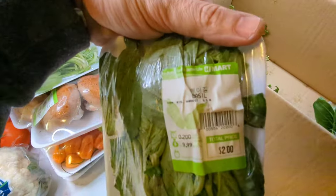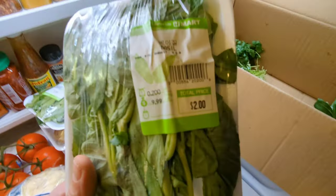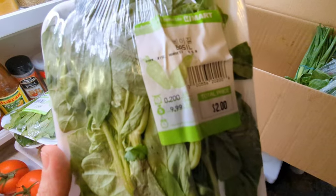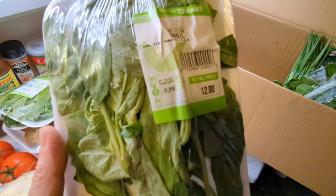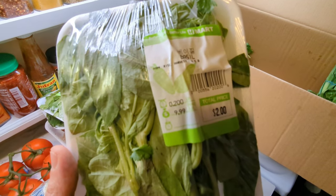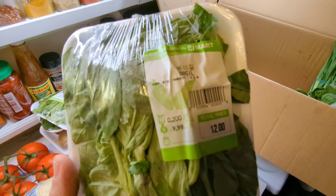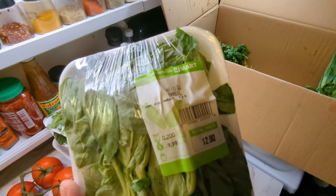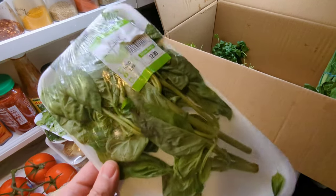Next up we have some basil. Basil is great for Italian dishes, great for salads, great to just pick a few leaves and throw in a sandwich. Cut up with some tomatoes and olive oil, eat with some mozzarella. You can make a pizza and add mozzarella and basil on it. It's really tasty, really delicious. Love basil.